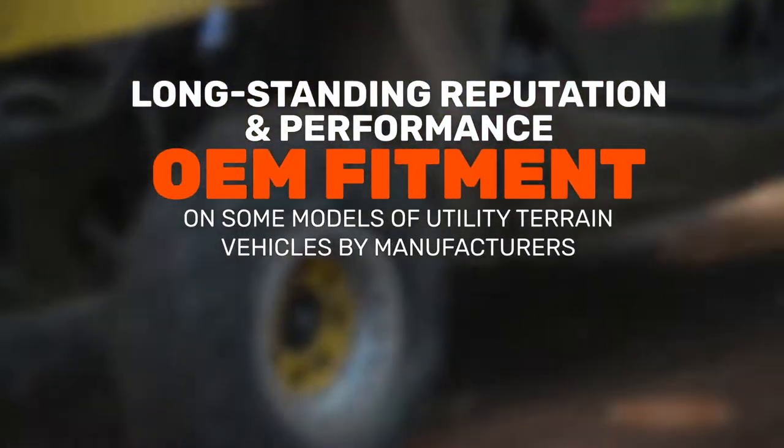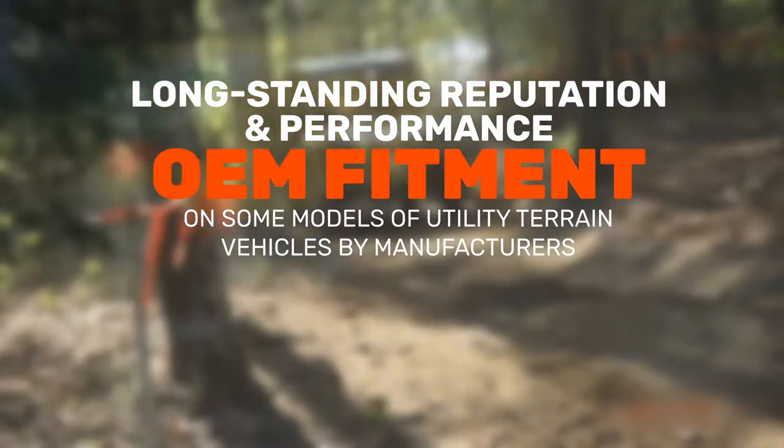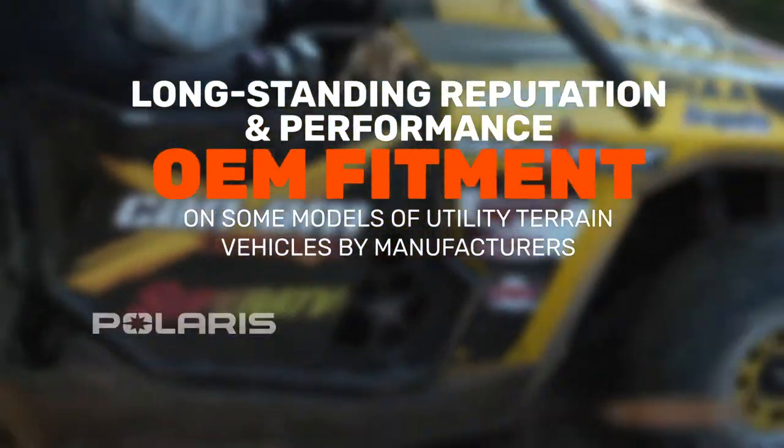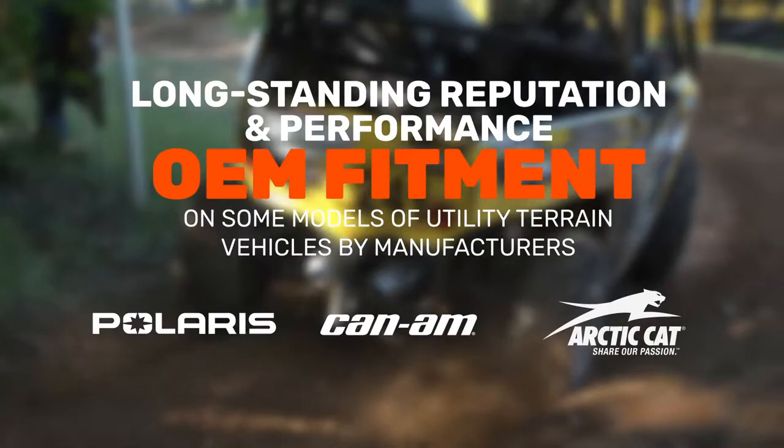Its long-standing reputation and performance have earned it the nod as the OEM fitment on some models of utility terrain vehicles by manufacturers such as Polaris, Can-Am and the Arctic Cat.